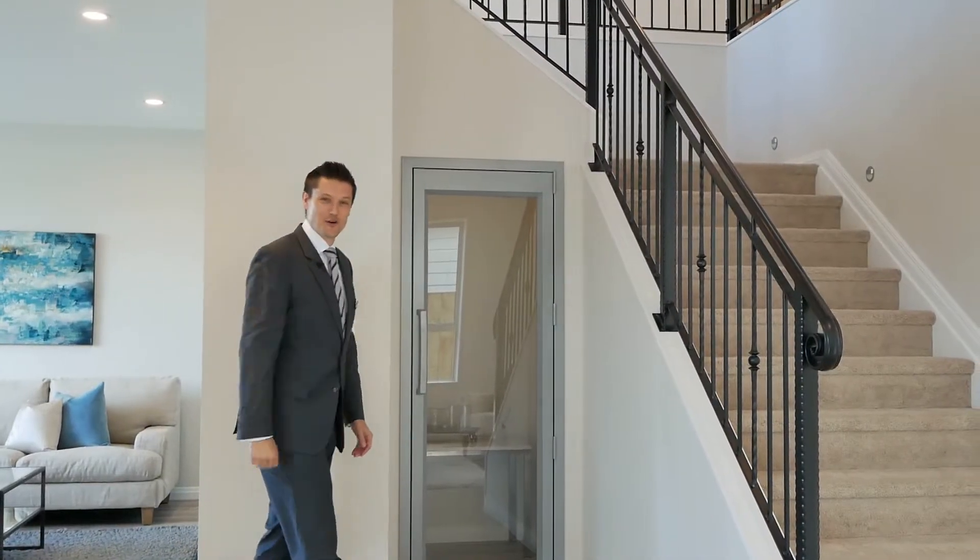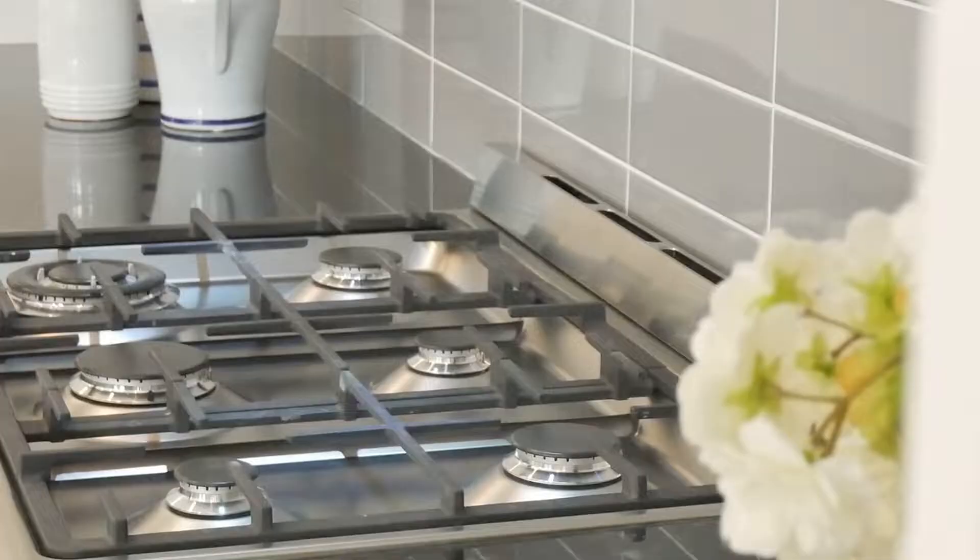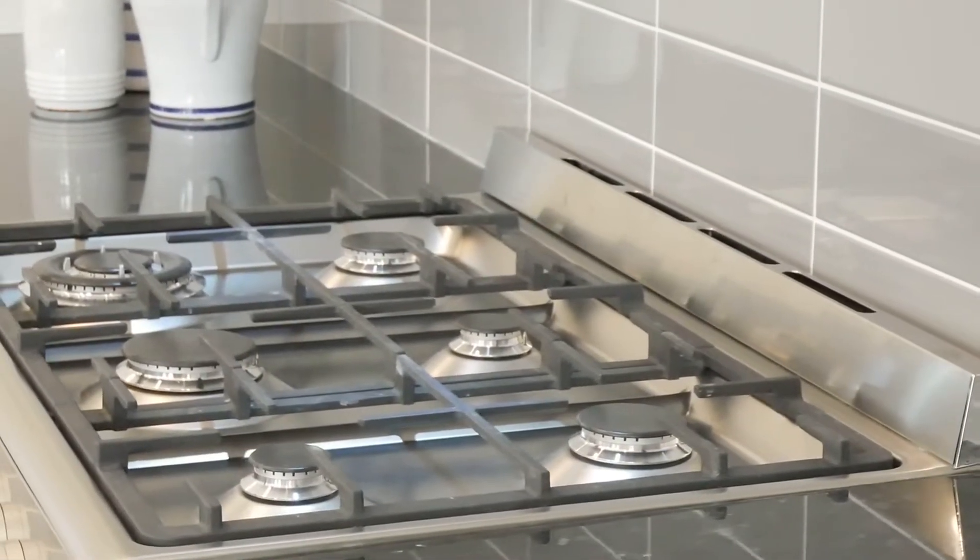It's hard not to be impressed with the details. Check out the wine cupboard, the scullery, the Bosch appliances, the engineered stone benchtops and quality cabinetry.